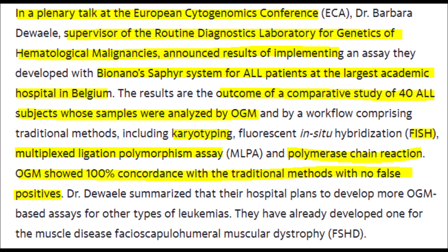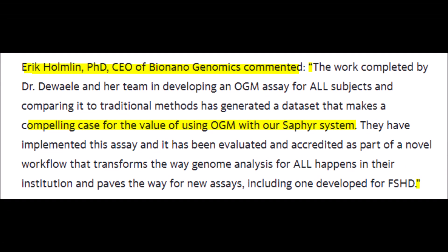In this study, Sapphire was tested at the largest academic hospital in Belgium in a comparative study of 40 patients, putting Sapphire up against methods such as karyotyping, FISH methods, multiplex ligation, polymorphism assay, and polymerase chain reaction. Even with the competition stacked against it, Sapphire either matched or exceeded the accuracy of all methods without a single false positive. The CEO of Bionano Genomics commented: "The work completed by Dr. Diwali and her team in developing an OGM assay for all subjects and comparing it to traditional methods has generated a data set that makes a compelling case for the value of using OGM with our Sapphire system."